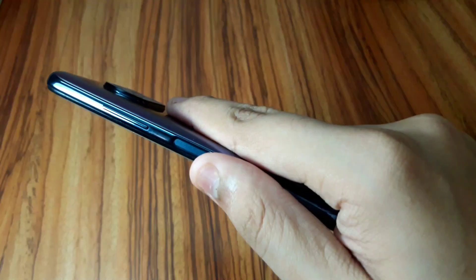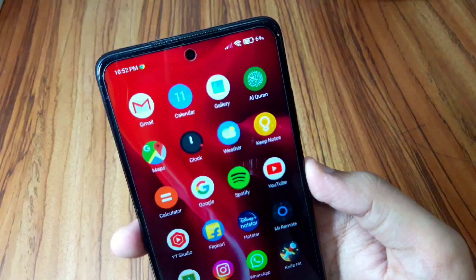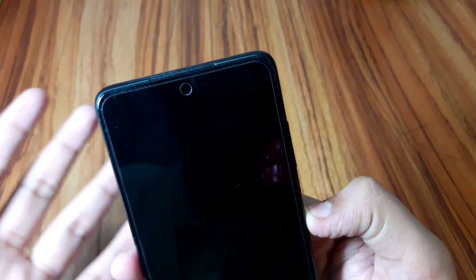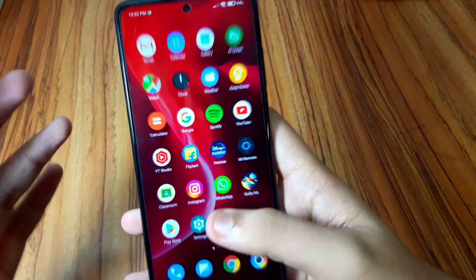In terms of security, the fingerprint scanner works very flawlessly — boom, there you go. It also has face scanning via infrared, though I'm not sure why since it's not that secure. Double tap to wake works as well — just double tap, swipe up, and the face unlock works absolutely fine.